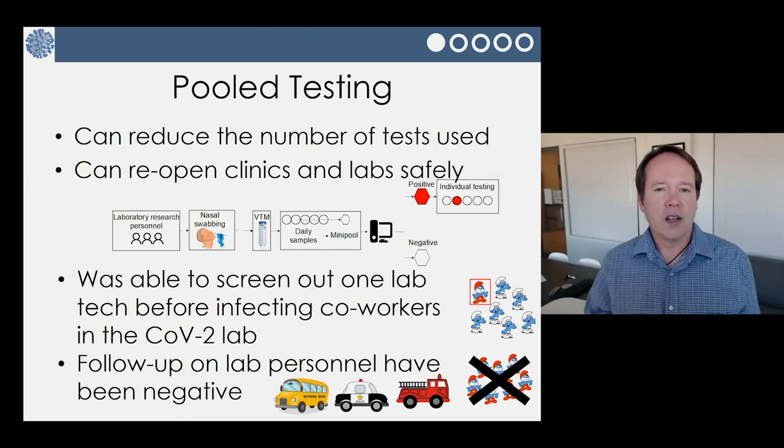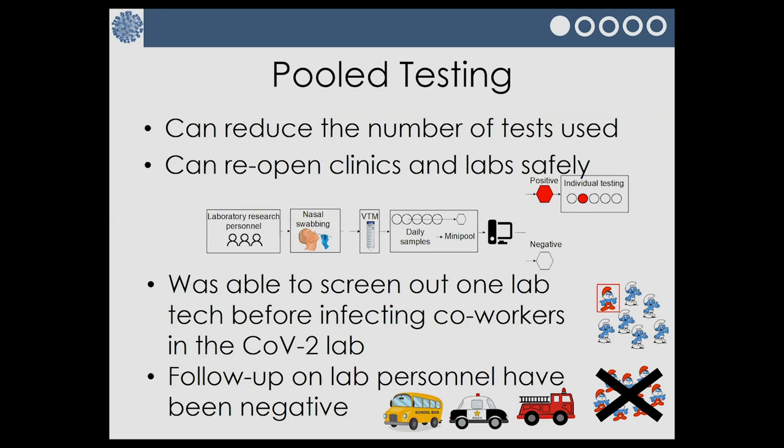Another thing we've been working on is: when do we open up the rest of the world — labs, schools, etc.? The way we test right now is just so expensive — 70 to 150 dollars for each nasal swab test. One thing my lab has worked on previously that we're now applying is called pooled testing. We can reduce the number of tests used and possibly open up clinics, fire departments, or police safely by pooling samples.